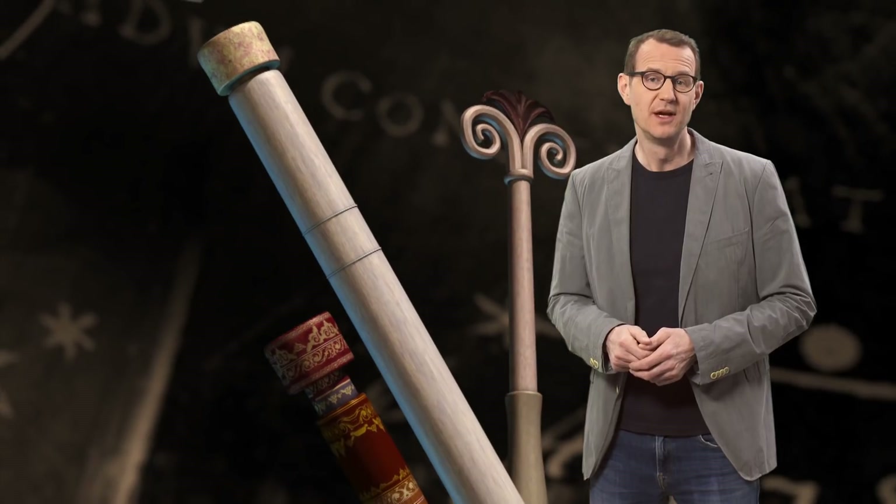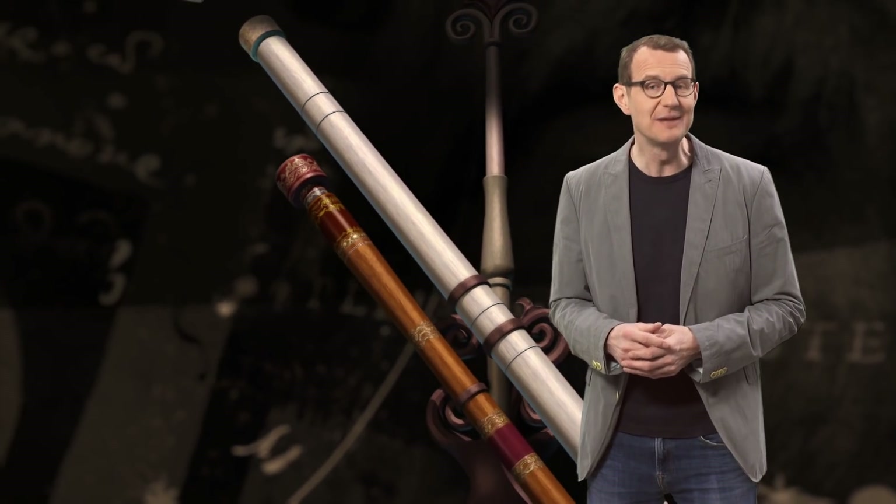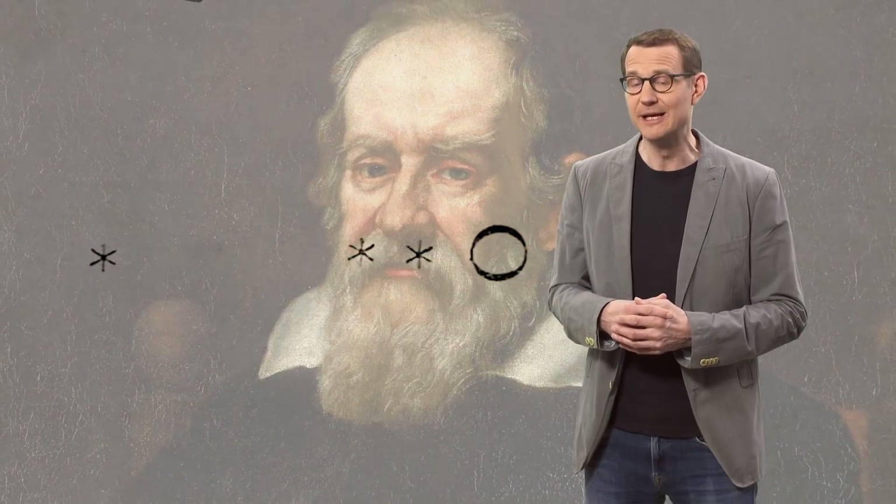The very first astronomical detector was of course the unaided human eye. It wasn't until the early 17th century that we started to use a tool to help us see fainter and more distant stars – the telescope. One of the first astronomical uses of the telescope was by Galileo Galilei back in 1609. Amongst many other things, he discovered the four largest moons of Jupiter, which forever changed our view of our place in the universe.